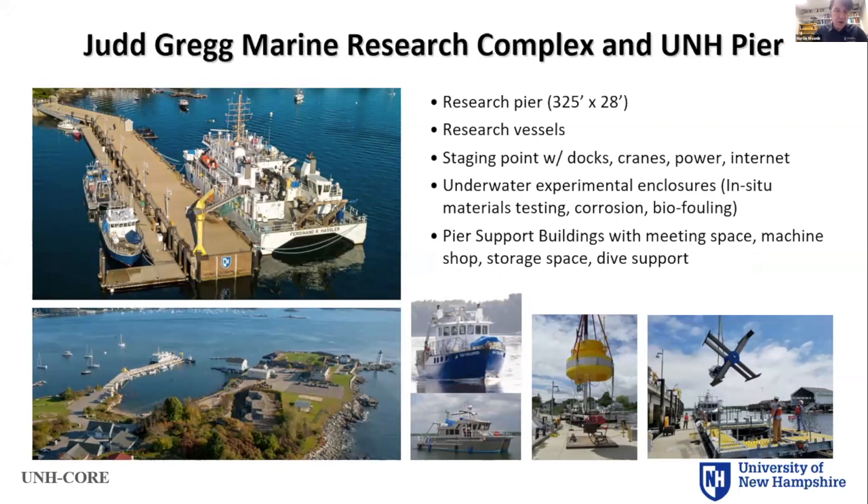The UNH pier, which is part of the Judd Gregg Marine Research Complex, is shown here. We have about a 100-meter-long pier with a number of research vessels, docks, cranes, power, and internet. The NOAA vessel Ferdinand Hassler is home ported here as well. You can see the devices we've worked with on the pier — a couple of examples of a wave device and a tidal turbine. This is a 3.2-meter-diameter crossflow turbine, just for scale.